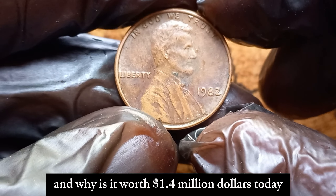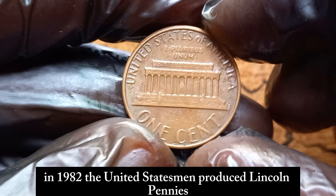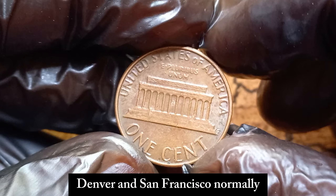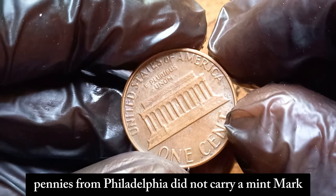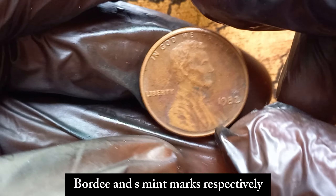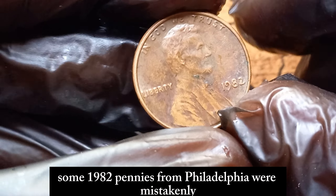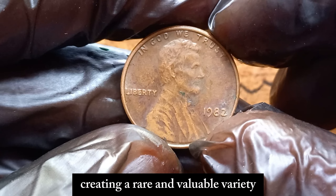But what makes this penny so special, and why is it worth $1.4 million dollars today? In 1982, the United States Mint produced Lincoln pennies at three different locations: Philadelphia, Denver, and San Francisco. Normally, pennies from Philadelphia did not carry a mint mark, and pennies from Denver and San Francisco bore D and S mint marks, respectively. However, some 1982 pennies from Philadelphia were mistakenly struck without a mint mark, creating a rare and valuable variety.